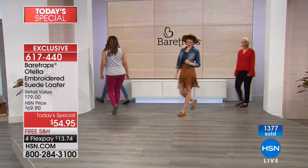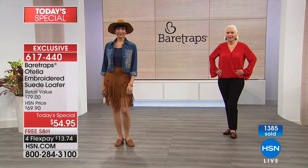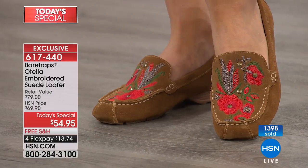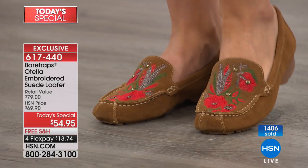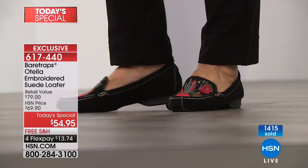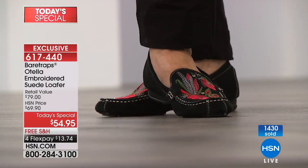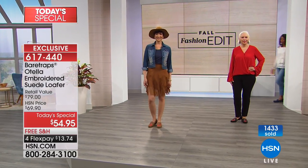We do have black, tan, soft gray with the rose-colored embroidery, and navy which is on fire popular. For the soft gold, I think we've got a little like 2,500 for the day — definitely limited when you consider how many homes we reach. This will be seen throughout the day, so I don't want you to think about it too long before coming back to put your shoe in your basket. Enjoy free shipping.